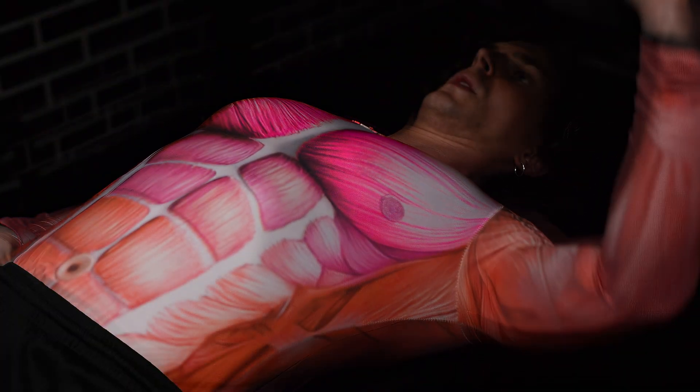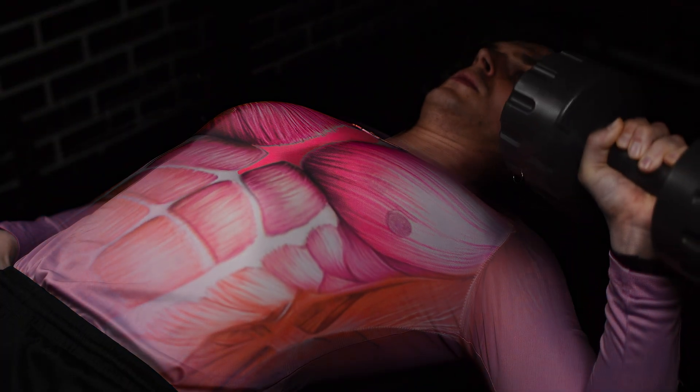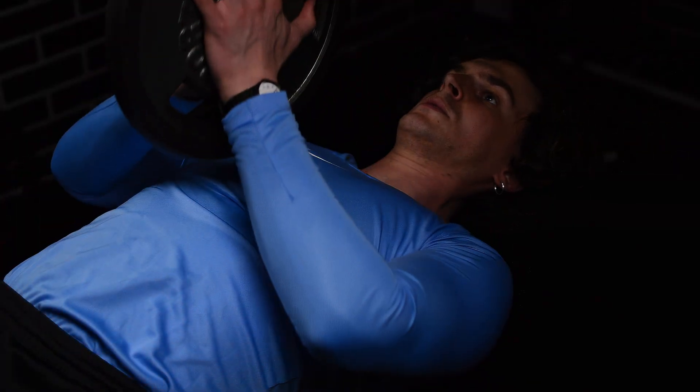Let's quickly break down the pectus excavatum anatomy and why some exercises can help. It's a condition where your ribs and sternum grow inward, forming a hole in the chest — affecting the front of the chest, not the back. Building the muscles around your pectus is most effective in making it less noticeable. One of the biggest misconceptions in the pectus community is the idea of an inner chest muscle that can be specifically trained to fill in the dent. The truth is, there is no separate inner chest muscle other than the pectoralis major and pectoralis minor.